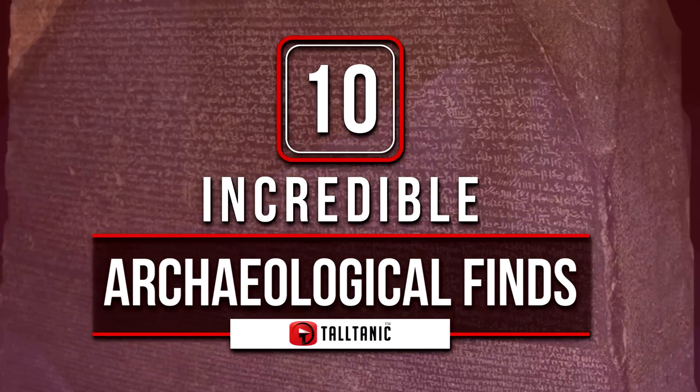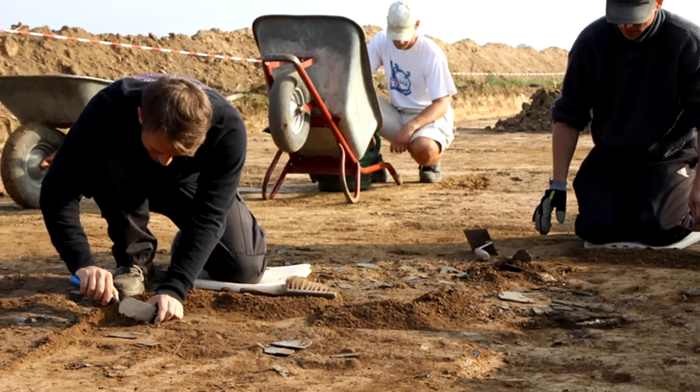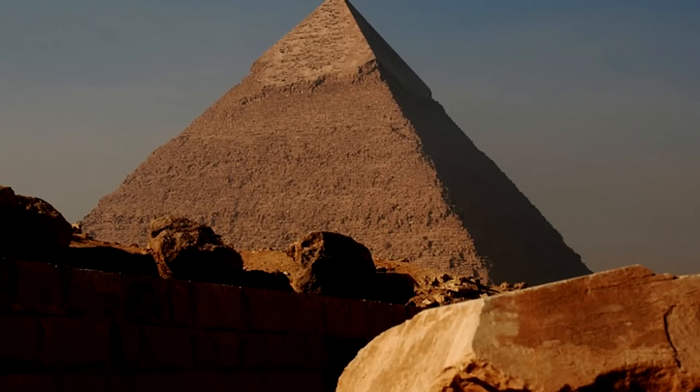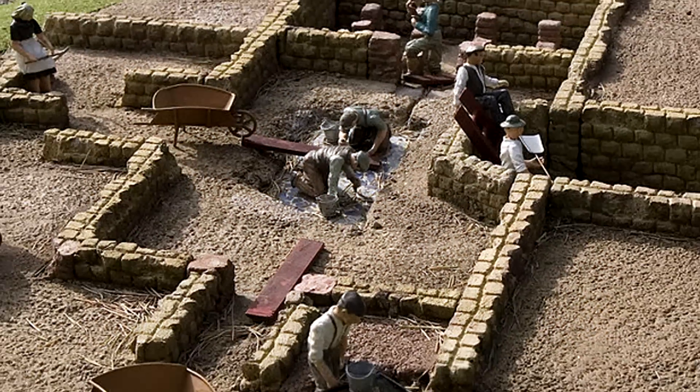10 Incredible Archaeological Finds. Scientists and archaeologists are making new, incredible discoveries all the time about the history of Earth's civilizations. Here are some of the most important, and the most bizarre, findings.